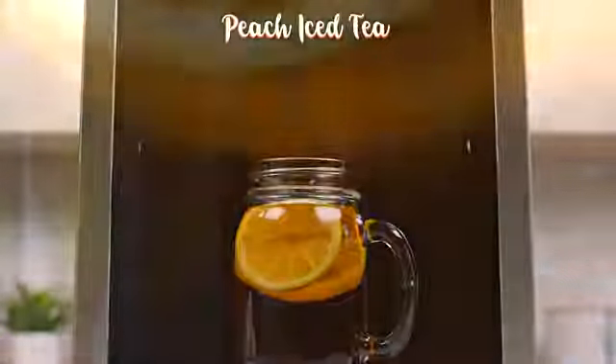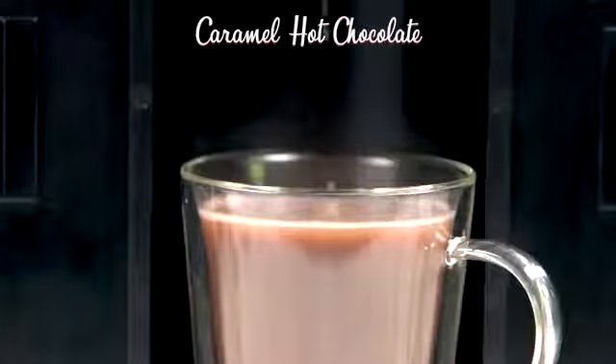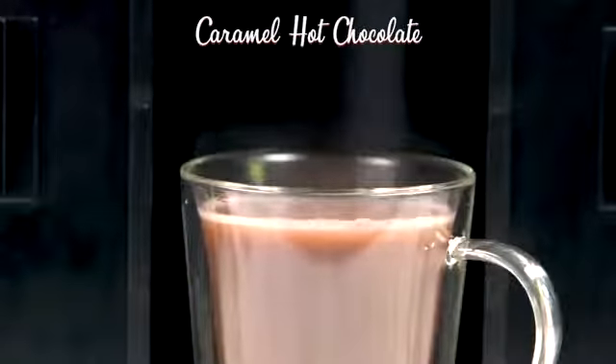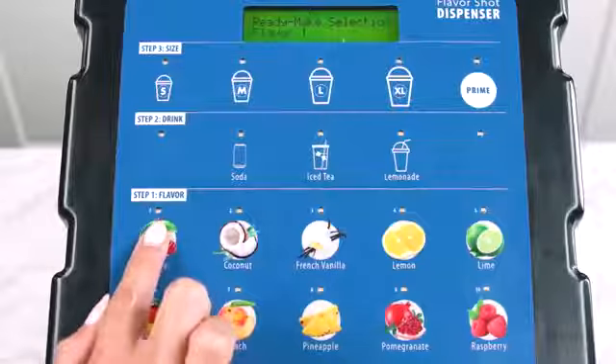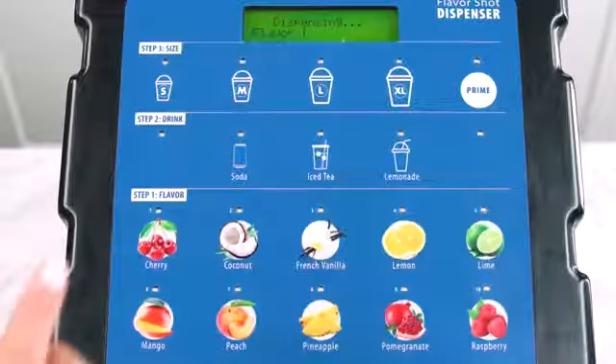Try peach flavor in your sweetened or unsweetened iced tea. Enjoy buttery caramel flavor in your hot chocolate. Add flavor without adding any sugar, sweetener or calories. Just flavor.